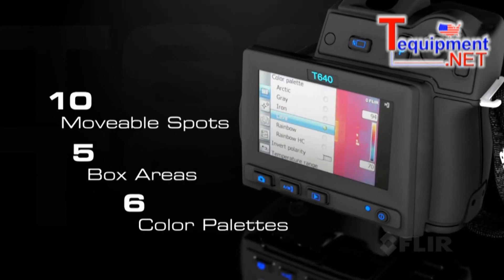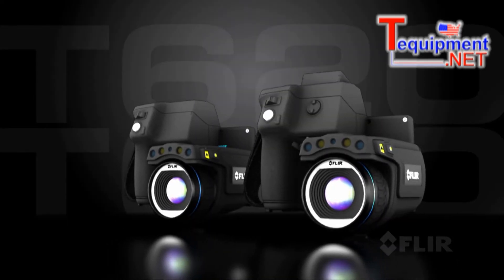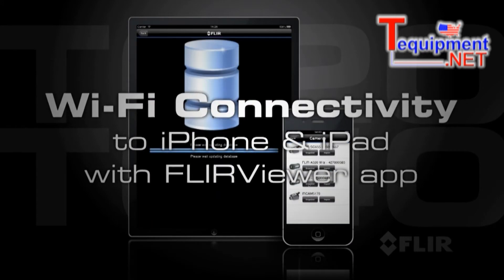And if that wasn't enough, both the T620 and T640 now have built-in Wi-Fi. Get the new FLIR Viewer app and connect to an iPhone or iPad.